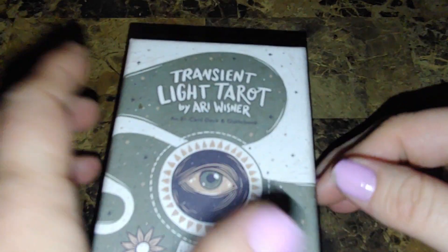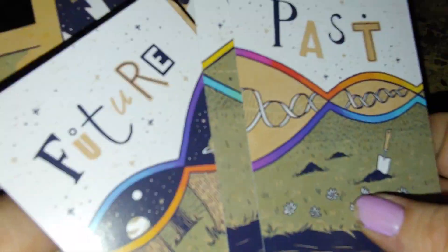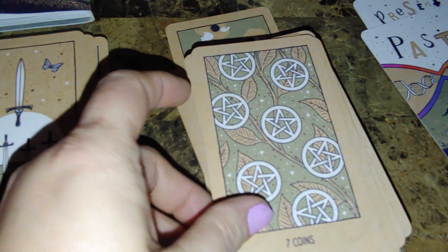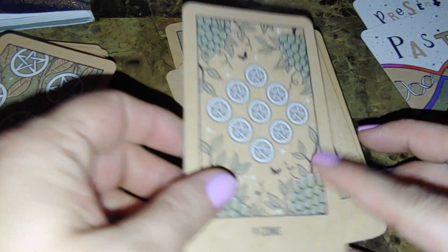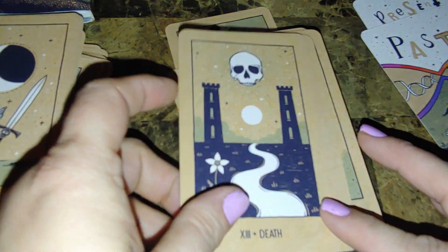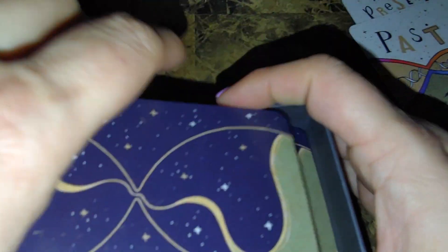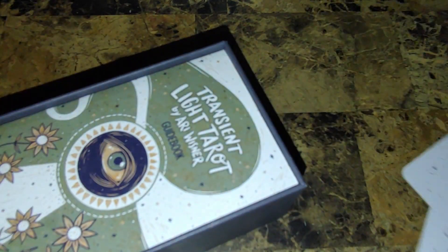Next is one of my newer ones — the Transient Light Tarot. I found it on Hay House for eight bucks. It comes with a past-present-future card and a nice little book. Beautiful backs. It's a pip deck but I love it — it's very simplistic yet deep. To me it's a very watery, emotional deck despite being brown and earthy looking, and I love it.